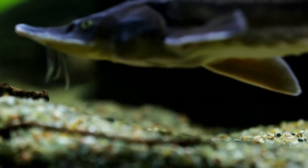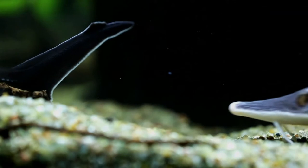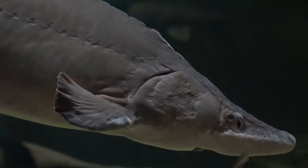Huso huso shows typical characteristics of sturgeons: an elongated body, heterocercal tail, partially cartilaginous skeleton, naked skin, and longitudinal series of scutes.